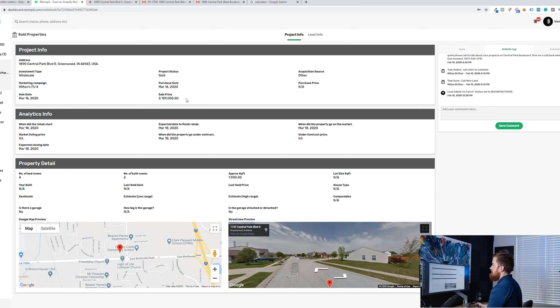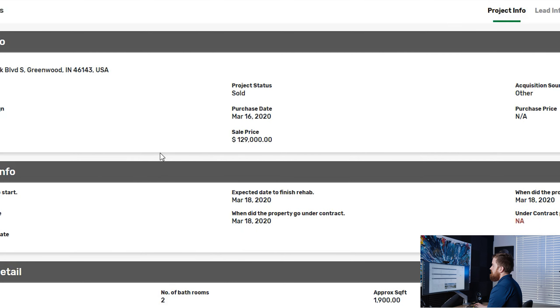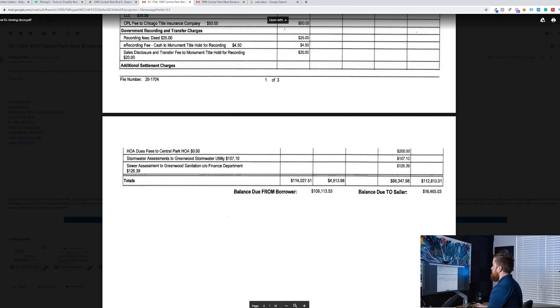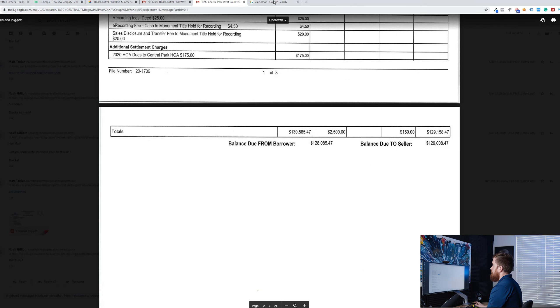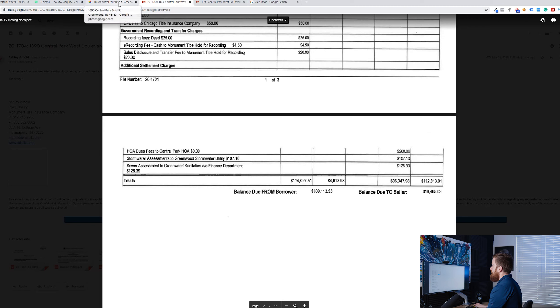On this particular deal, we got the property under contract for right at $112,654. We were able to go under contract to sell it to somebody else for $129,000. Working out the exact profit: we netted right at $19,895. So not a bad deal — that's the ins and outs of how we did roughly a $20,000 deal.